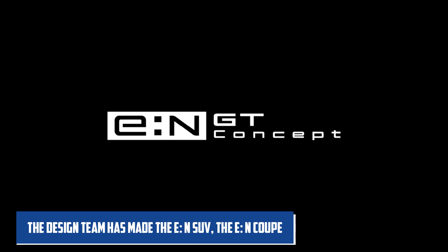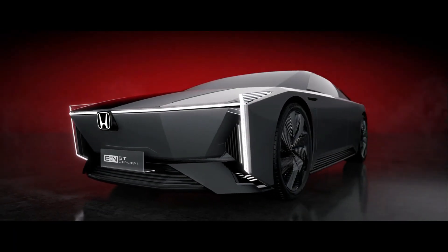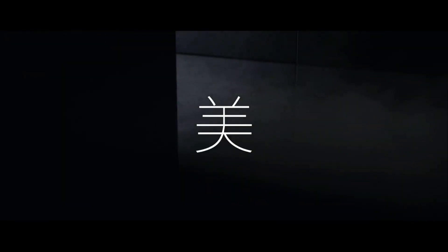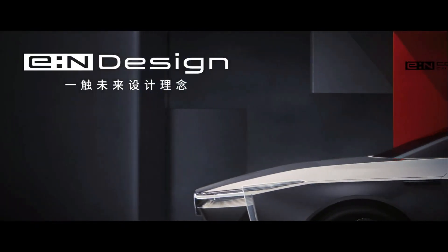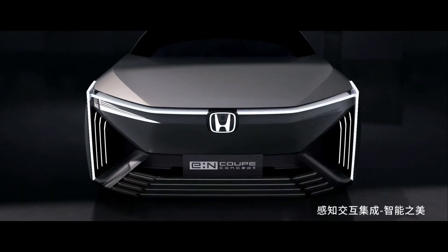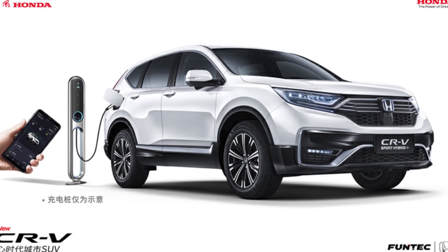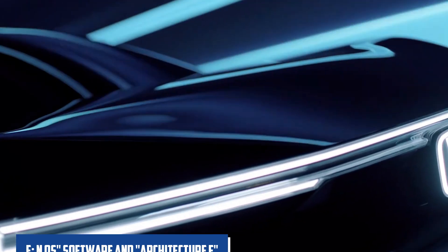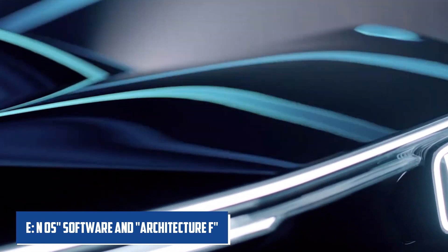The design team has made the EN SUV, the EN Coupe, and the EN GT so far. Today, the group showed off the EN2, which is based on the EN platform and looks a lot like the EN GT and Coupe. Honda's Chinese website shows the design of the new concept vehicle, but it doesn't give any technical details. Other than the ENOS software and Architecture F, it is clear that the focus is on the way things look rather than how they work.